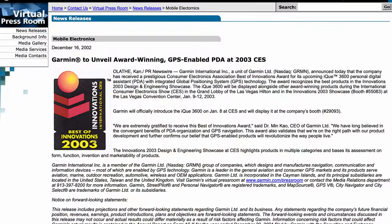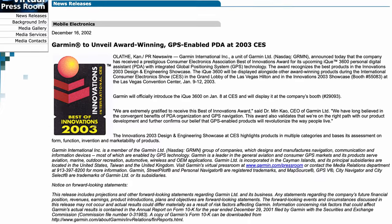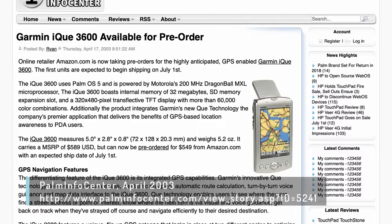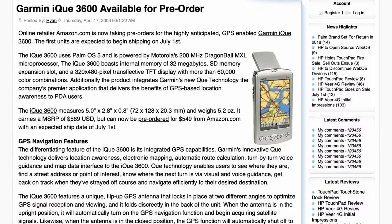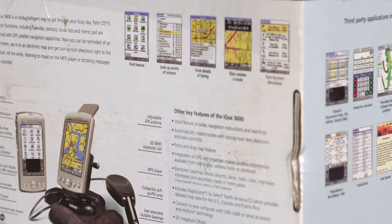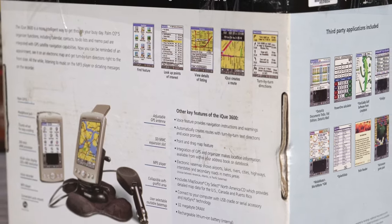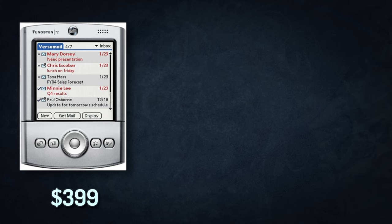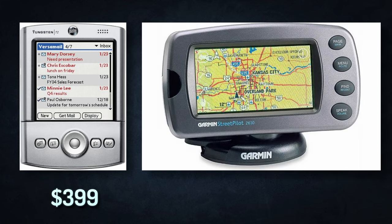The iQ was announced at the January 2003 Consumer Electronics Show and shipped six months later at an MSRP of $589. That seems high for a PDA, but consider how much it costs to buy comparable devices. A Palm Tungsten T2 was $399, and a Garmin StreetPilot 2610 was $799, so the iQ combining both of them into one device for half the price seemed like quite the bargain.